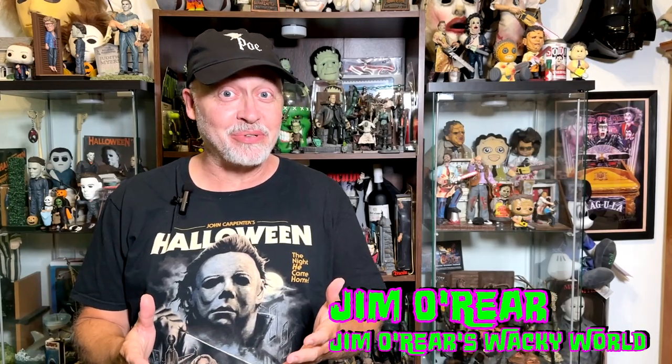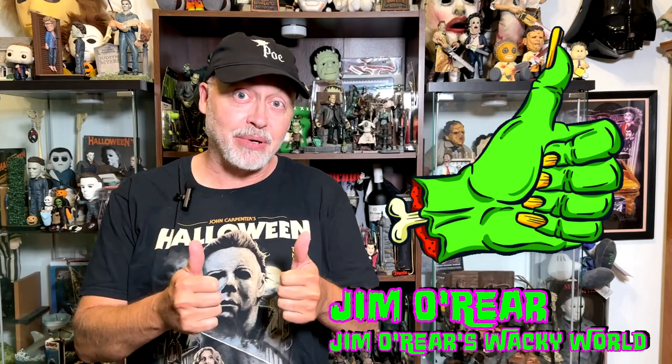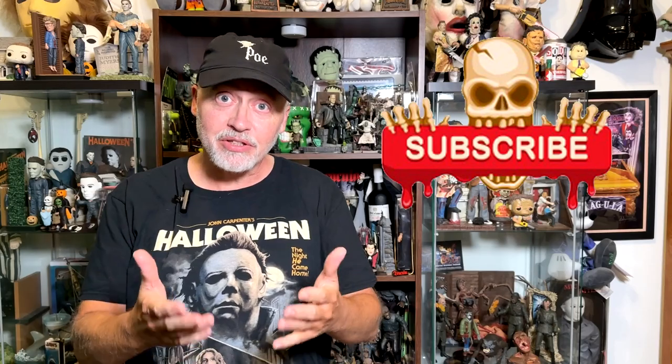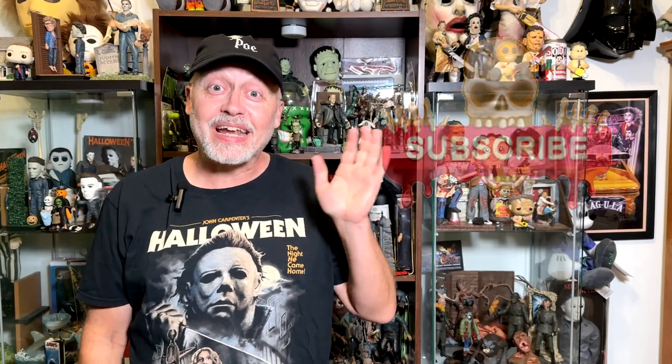Bath & Body Works, Halloween 2024. I hope you've enjoyed watching this video. If you have, click that like button to let the powers that be know that you liked the video. And while you're at it, click on follow or subscribe and you'll be notified when I upload new videos. Thanks again for watching — we'll see you next time.